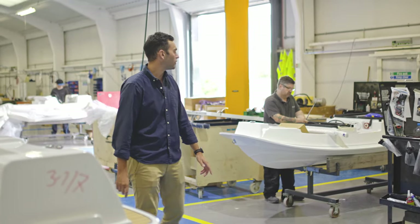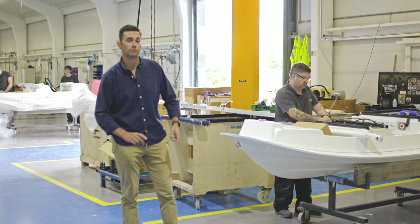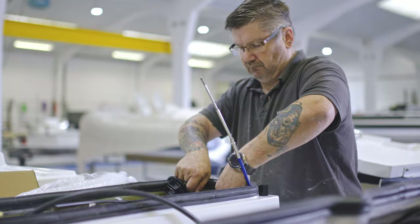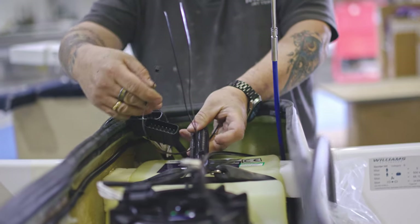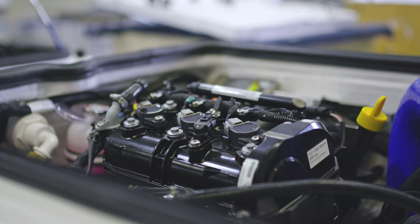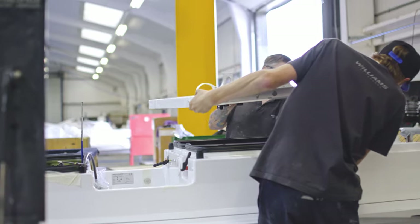Here we are at Stage 2 engineering where the final major components are fitted — things like the fuel tank, the rest of the wiring harness, the pump, and a bathing ladder if the customer selected that as an option. Also the main wiring runs between the engine and the helm station are completed at this point.